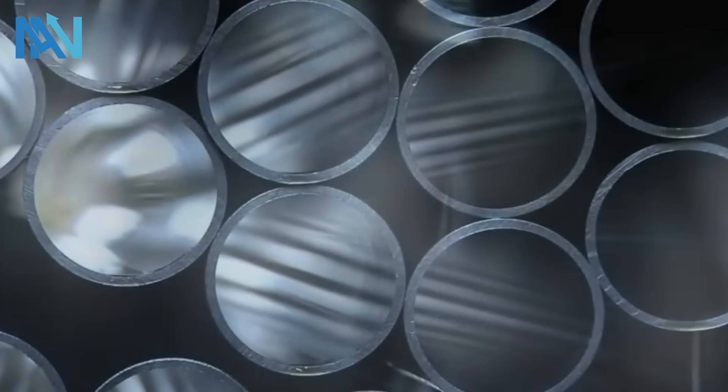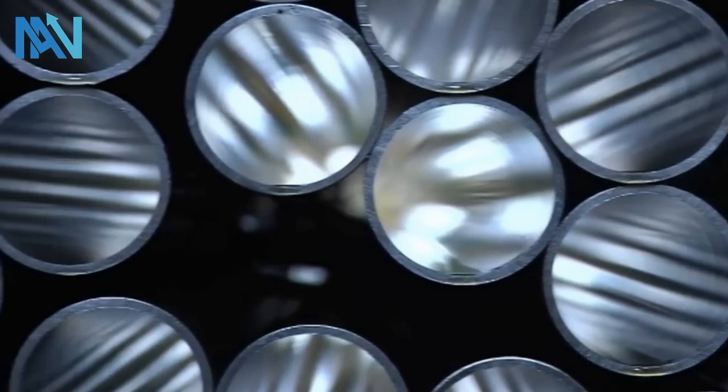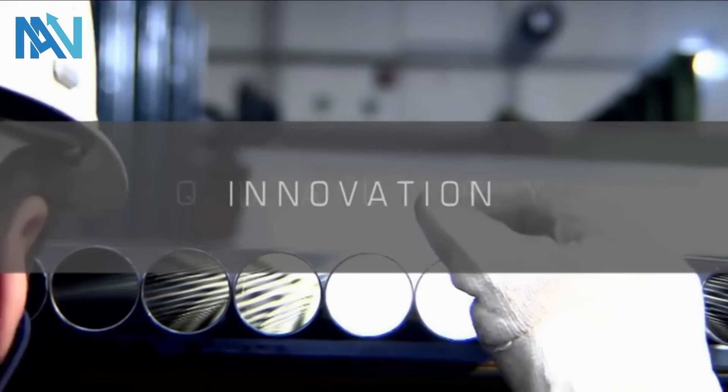Precision steel tubes. Seamless, welded. Two processes, experience, quality, innovation.